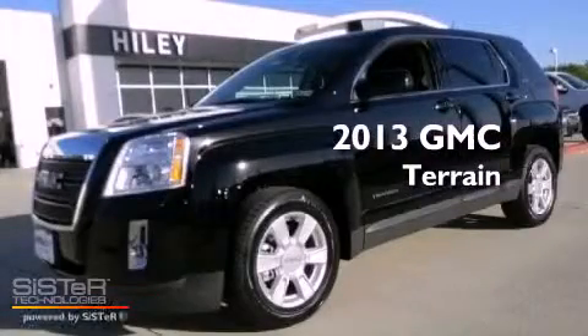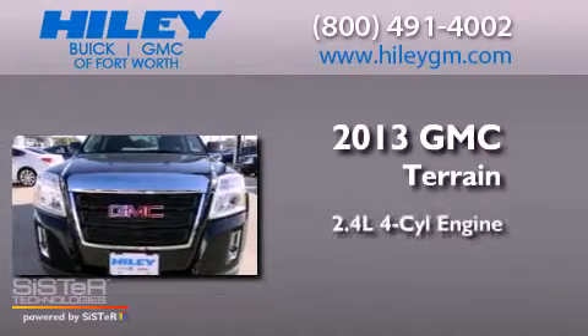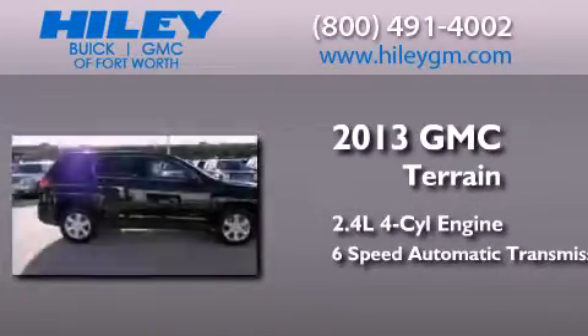This is a brand new 2013 GMC Terrain. It features a 2.4 liter 4-cylinder engine and a 6-speed automatic transmission.